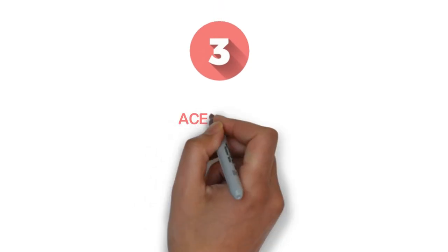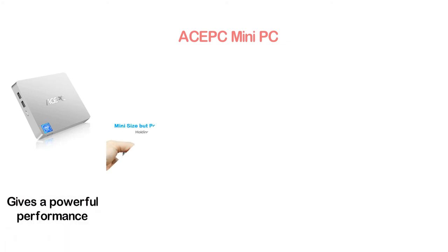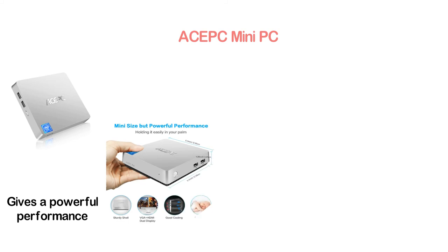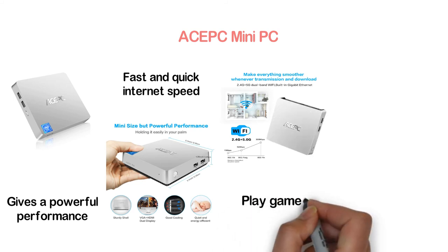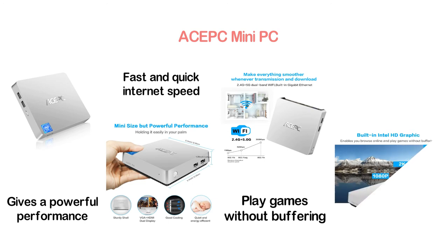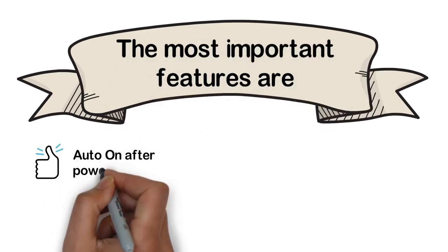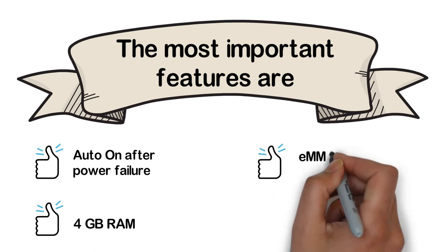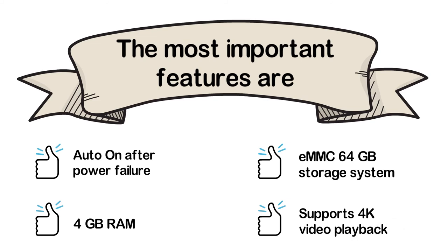Item number 3: another ACEPC Mini PC. It is small enough to hold in your palm but delivers powerful performance. With 2.4G and 5G dual-band Wi-Fi, it ensures fast internet speed. Built-in Intel HD graphics lets you browse online and play games without buffering. The pre-installed Windows 10 Pro 64-bit operating system runs smoothly. Key features: auto on after power failure, 4GB RAM, 64GB eMMC storage, and 4K video playback support.